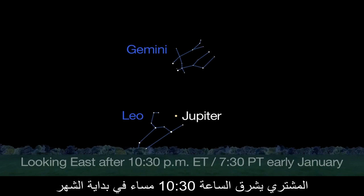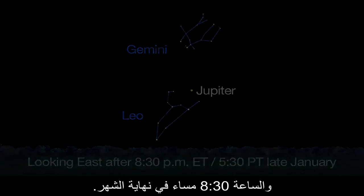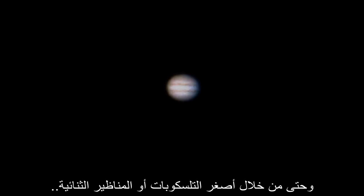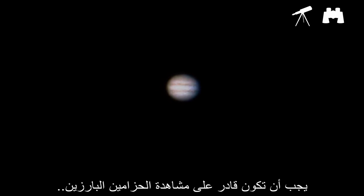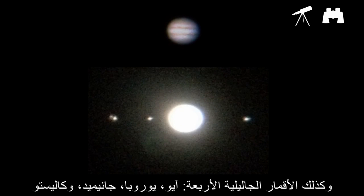Jupiter rises by 10:30 p.m. at the beginning of the month and by 8:30 at the end of the month. Even through the smallest telescopes or binoculars, you should be able to see the two prominent belts on either side of Jupiter's equator and the four Galilean moons: Io, Europa, Ganymede, and Callisto.